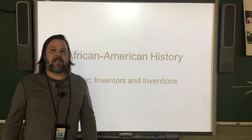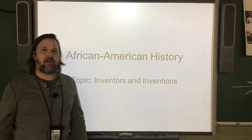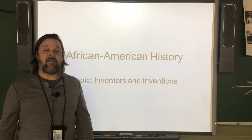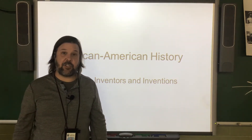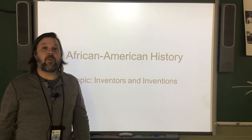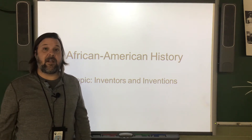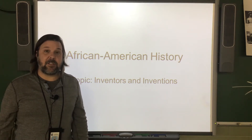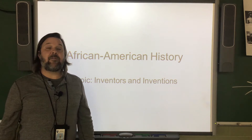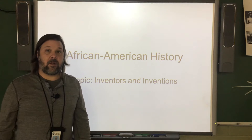For a Black History Month artwork, I would like for you to use the topic of African American inventors and their inventions. This presentation is going to show many important African American inventors and their inventions, and I would like for you to choose one of these inventors to inspire your artwork.